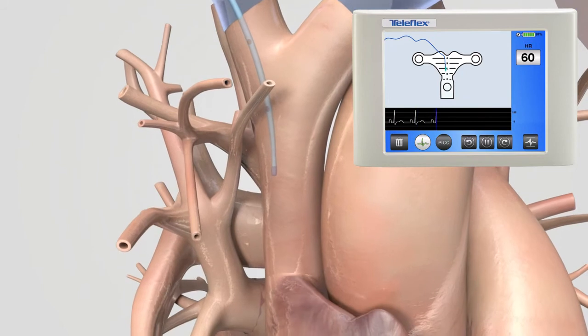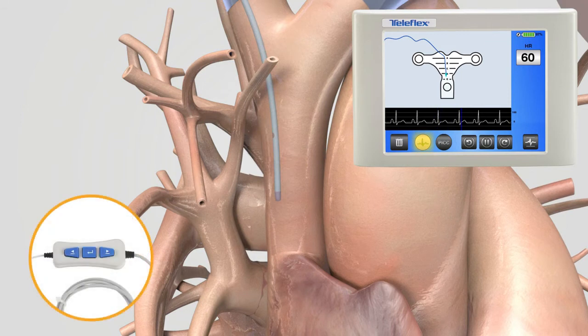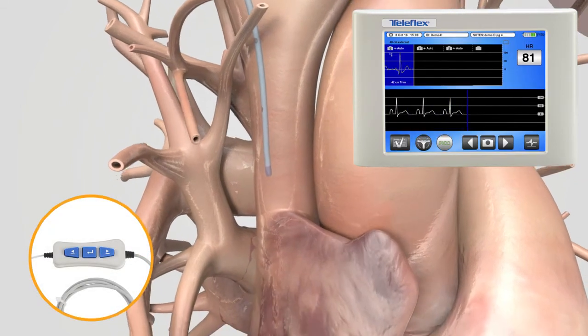The navigation screen provides a visual of the PICC descending toward the SVC. The clinician uses the remote control to transition from navigation to intravascular ECG to complete the procedure.